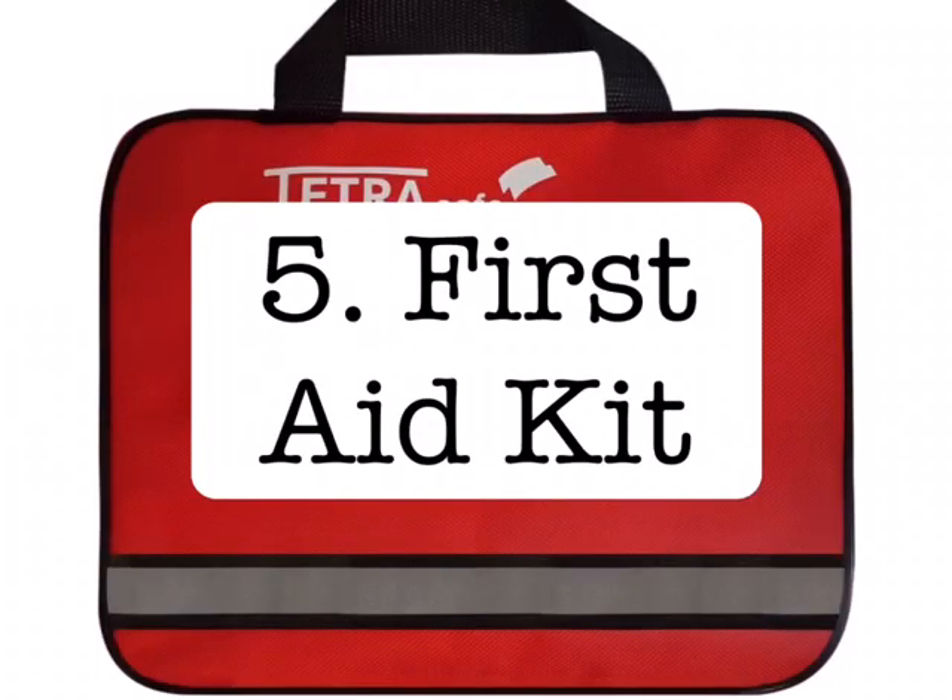Another important thing you should have at your yard is a first aid kit for you and your horse in case of emergencies.